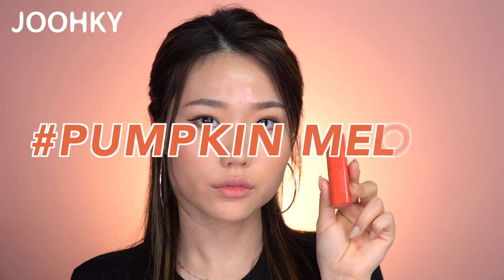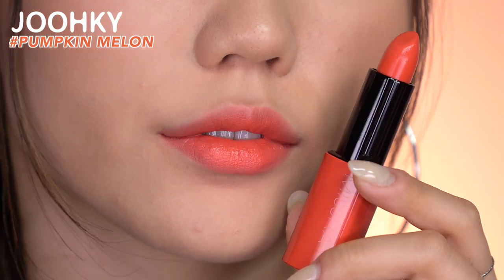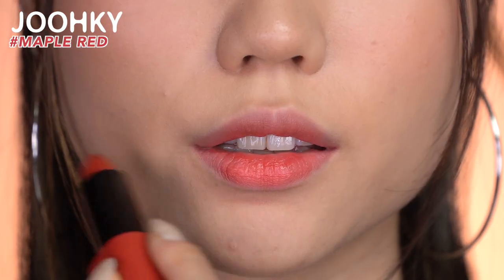The seventh color, Pumpkin Melon, is a color that expresses the color of melon flesh and is said to be the 2020 trend color. The eighth color, Maple Red, is a soft red color with maple syrup. I think it also looks like a lively, dried red rose color.